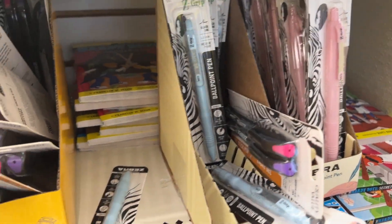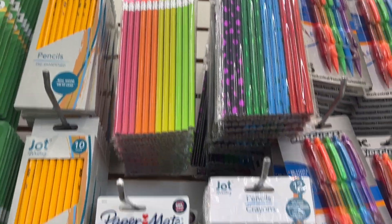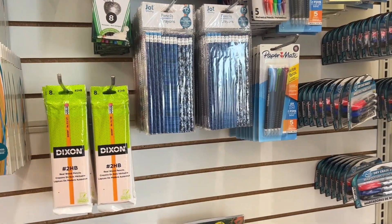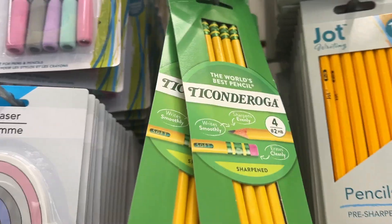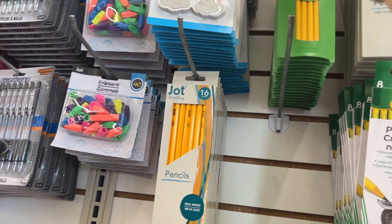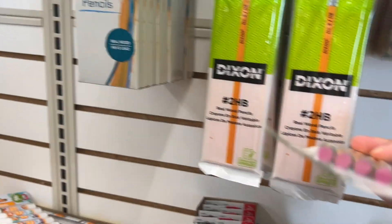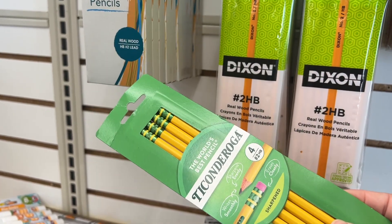They've got some cute pens and colorful packs of pencils. I'm not sure how well the erasers are on these — that's probably the thing I care about most. These are actually the pencils that most elementary teachers request on their back-to-school list because they write smoother and have really good erasers, but it's a four-pack for $1.25, so I'm not sure that's the best bang for your buck.